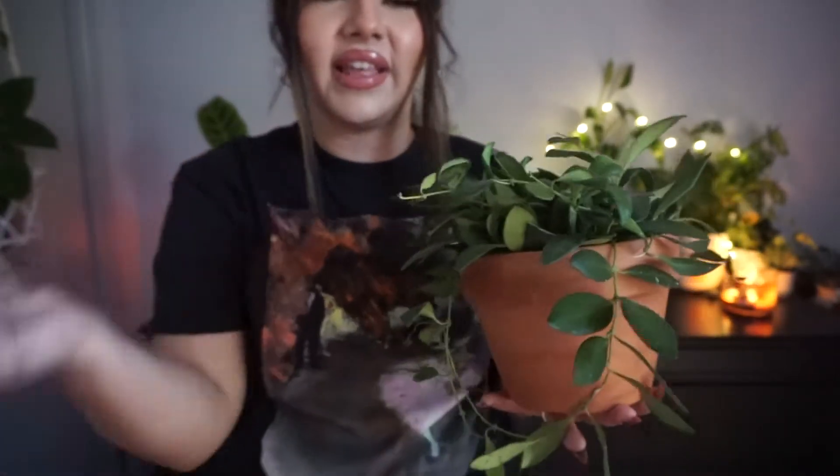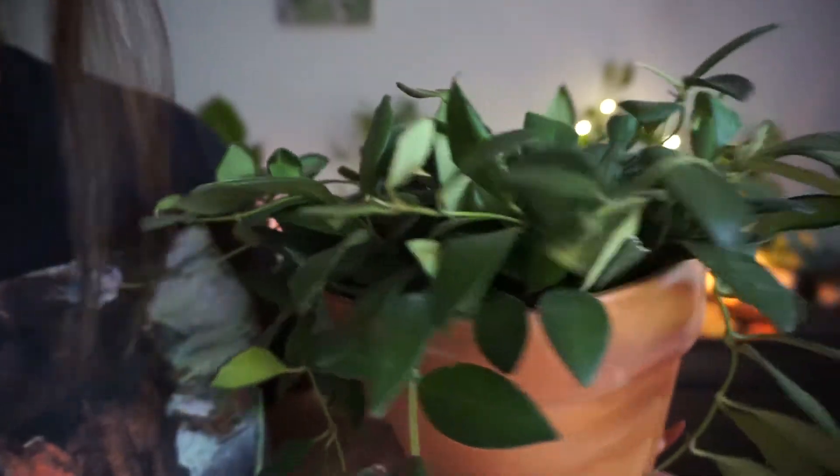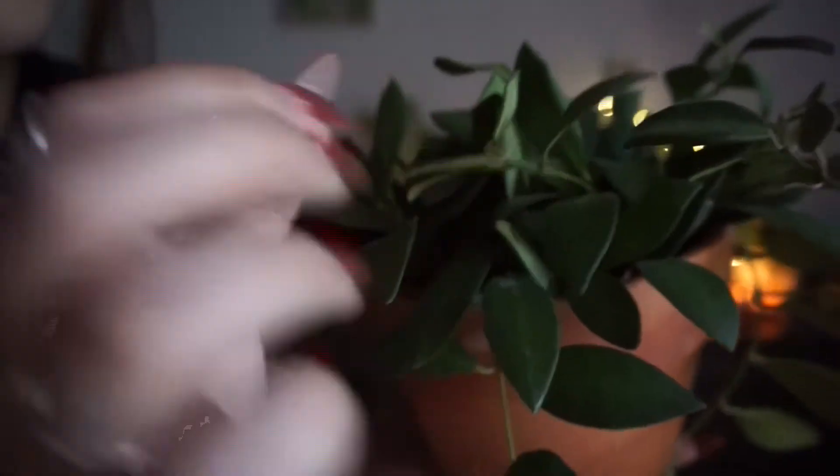Next on the list is this big mama — this is a Hoya. I've been hearing it called different names lately: Bertine, Bilobada, D70, all these things. But I just call it Bilobada because I love to say that word. I might be calling it the wrong name, but that's what name it was given at the nursery so I'm going with it. So this is the Hoya Bilobada.